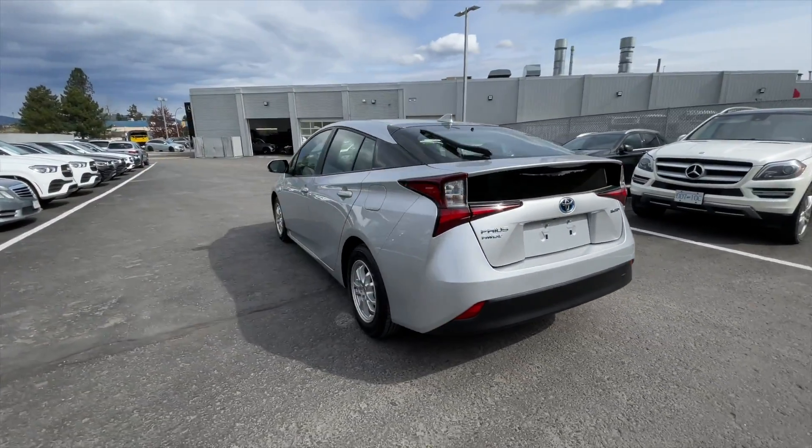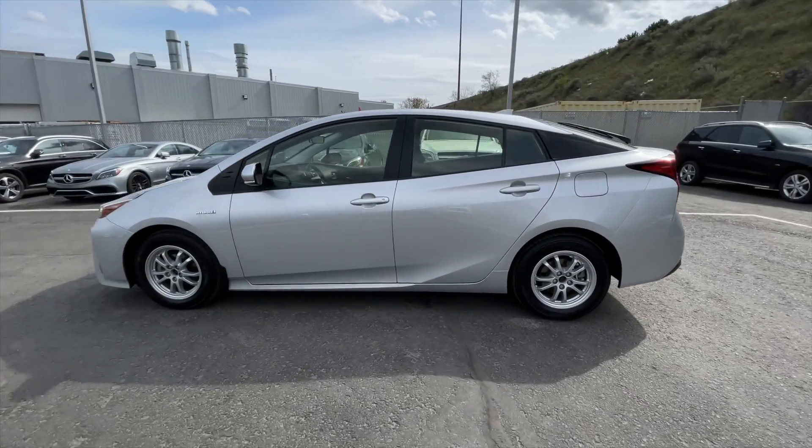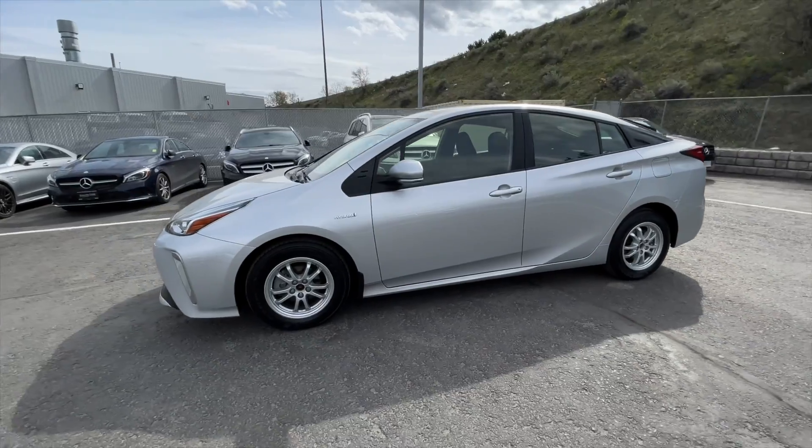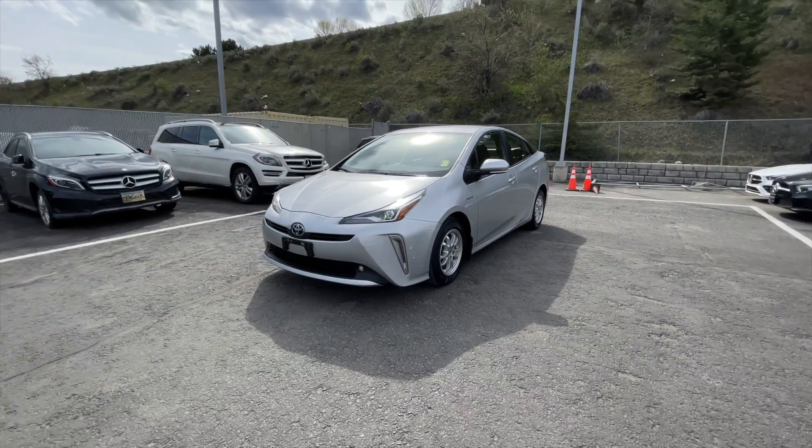This Prius is a one owner vehicle and has only ever been registered here in BC. It's also equipped with keyless entry and upgraded 15 inch wheels. This Prius has passed our strict used vehicle inspection, which now makes this Toyota a certified pre-owned vehicle.